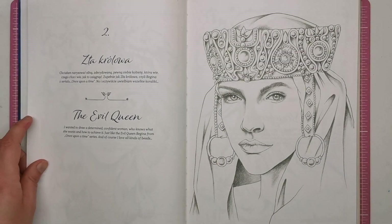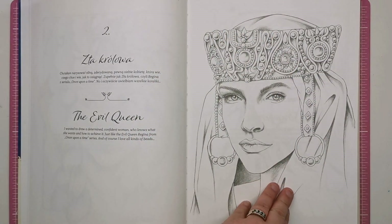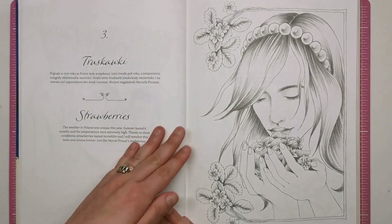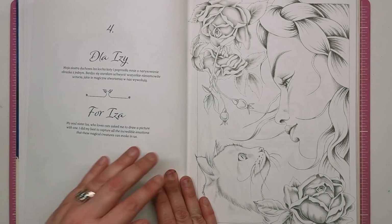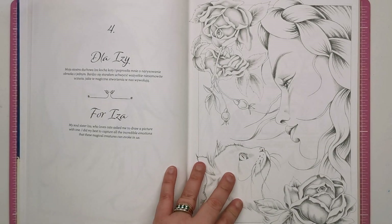The next one is The Evil Queen. She wanted to draw a determined, confident woman who knows what she wants and how to achieve it — just like the Evil Queen Regina from the Once Upon a Time series — and of course she loves all kinds of beads as well. So you will see this very ornamental, very decorative look to a lot of the ladies in this book. This is Strawberries — I'm not going to read every single caption — but I really don't know where she's been hiding this talent. Absolutely wonderful. She's definitely jumped straight up to one of my favourite illustrators.